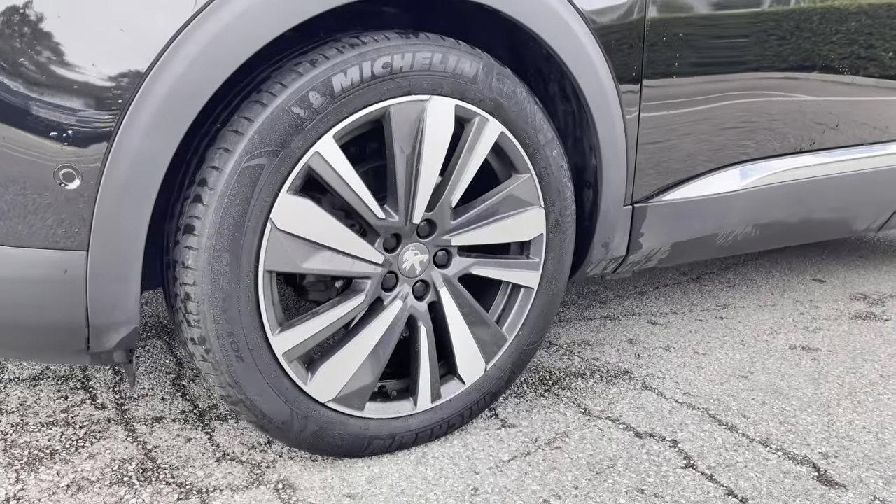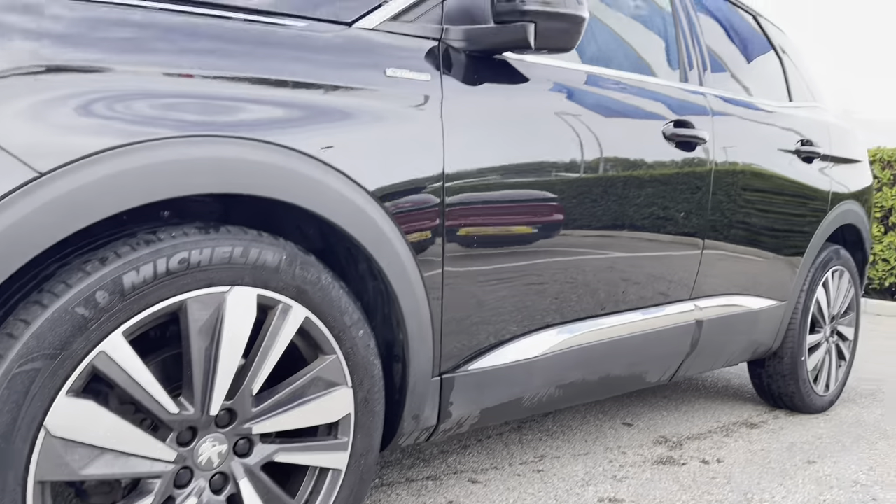As we move along the right hand side you will see the 19 inch Washington Diamond Cut Alloy wheels that have the petrol badging in the centre.